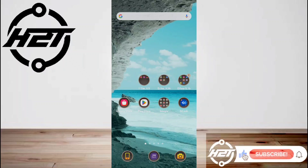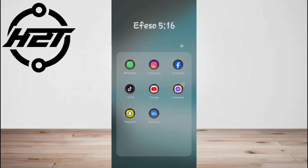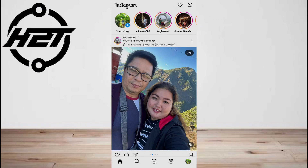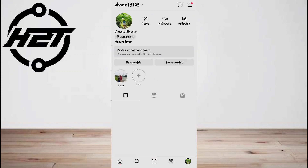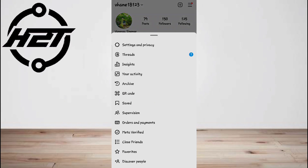Hey everyone, welcome back to the channel. Today I'm going to show you how to fix the Meta Verified option not showing on Instagram. Instagram frequently releases updates, and this time a new feature has been added that allows anyone to get their account verified, whether they are social media enthusiasts, business owners, or just people who want that blue tick of fame.